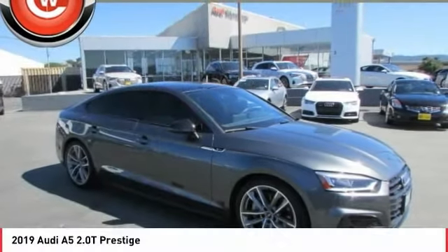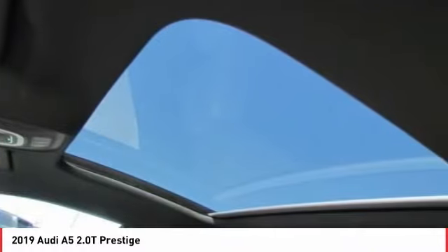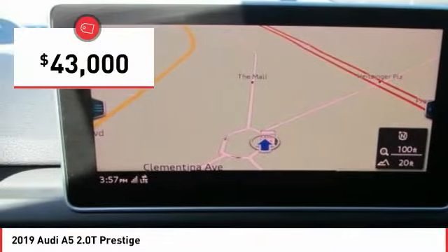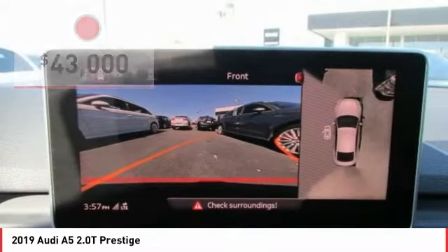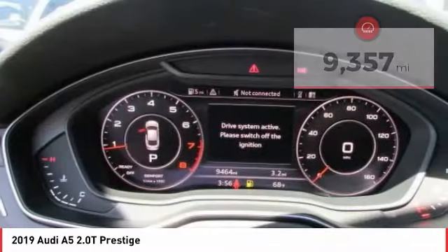Today with the 2019 A5. The Audi A5 is a great car, a great drive, and superb engines are included standard and is priced below $45,000. This vehicle has less than 10,000 miles. Here are some of this vehicle's great options.